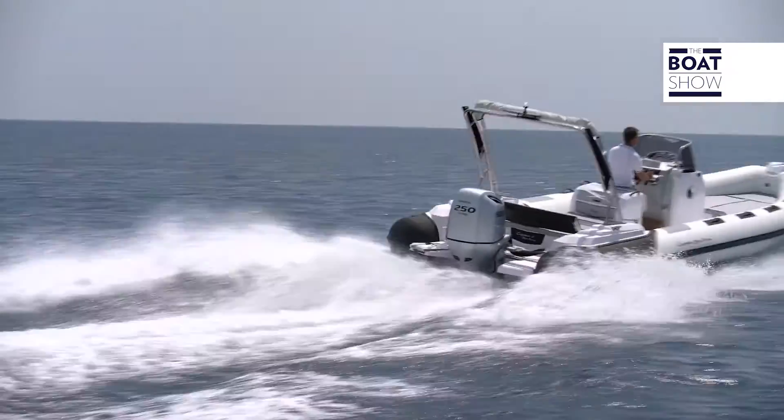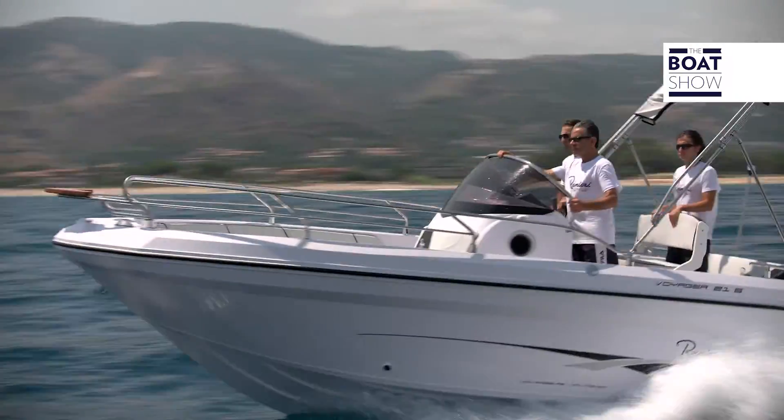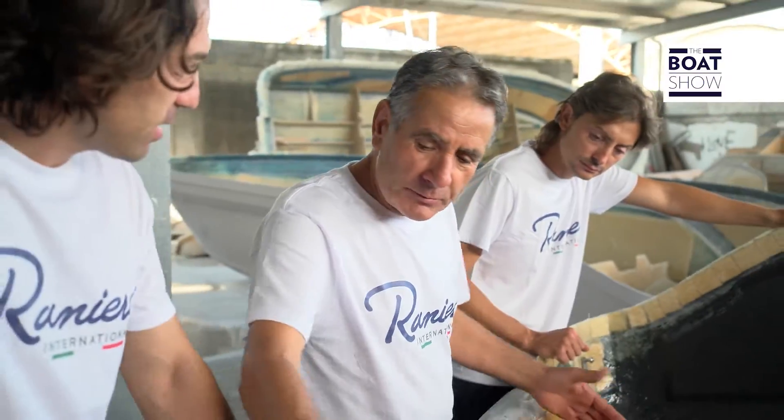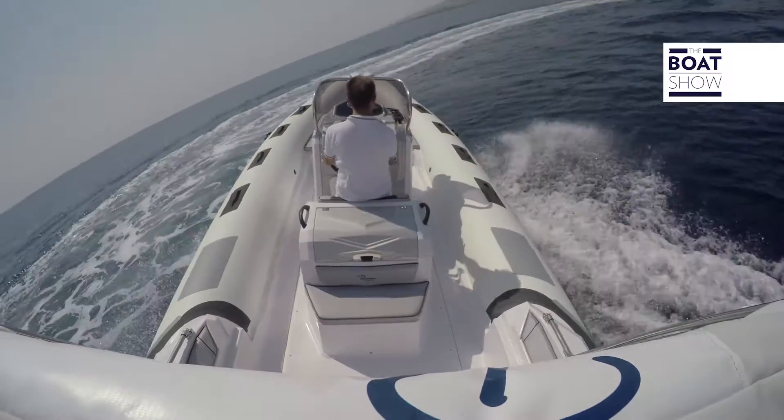It all began in the late 60s, through the work of Pietro Ranieri, who today, together with his sons Salvatore and Antonio, manages one of the most important Italian shipyards for boats under the 10-metre category.